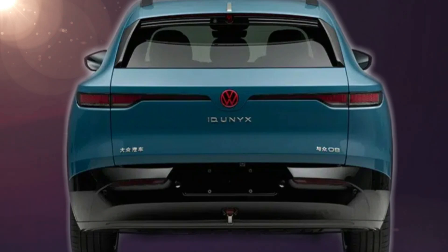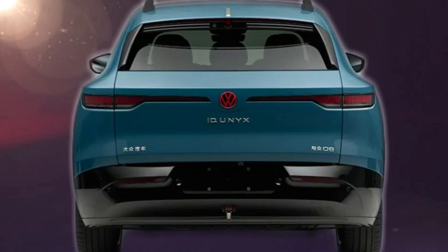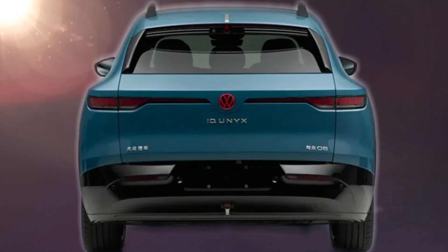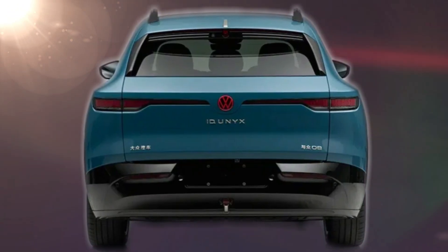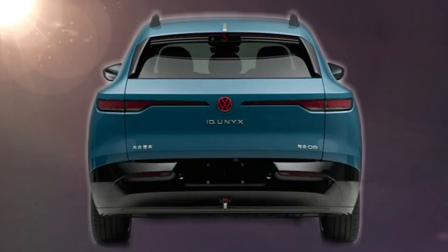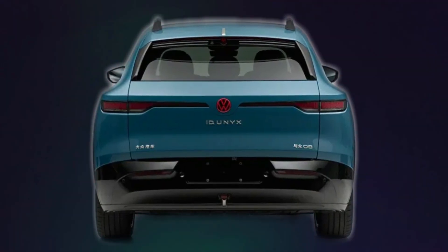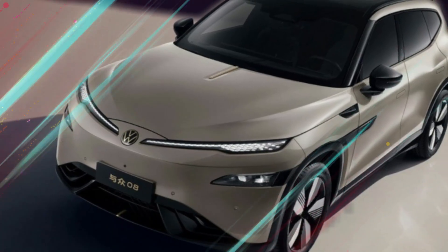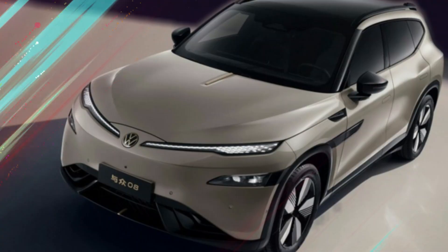Densely structured alloy wheels and a balanced silhouette that reduces drag for better stability at high speeds highlight the side view. Narrow LED tail lamps and a lighted red Volkswagen logo cement the model's modern appeal at the back. A gold inscription ID-UNYX is attached to the lower tailgate, while the Chinese Yuzhong Obak badge confirms official identity. Other personalization options include larger wheels, contrasting brake calipers, and sunroof panels.